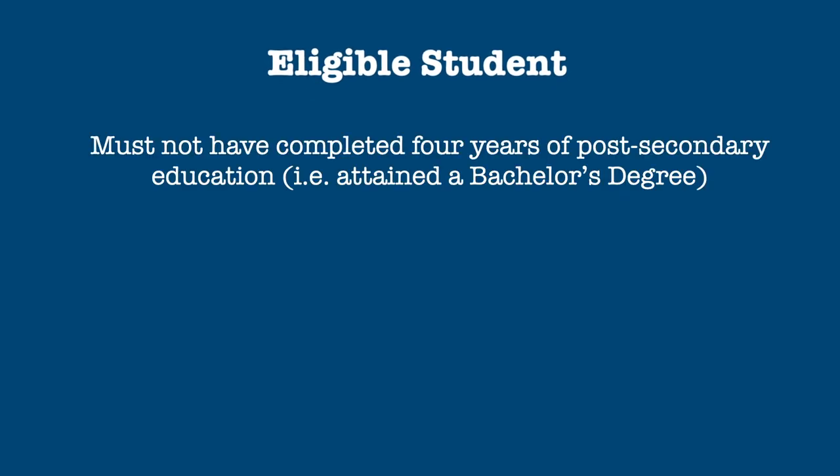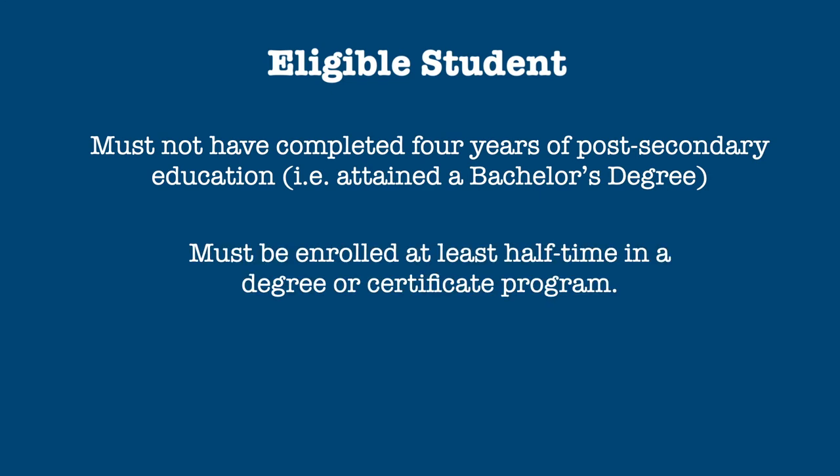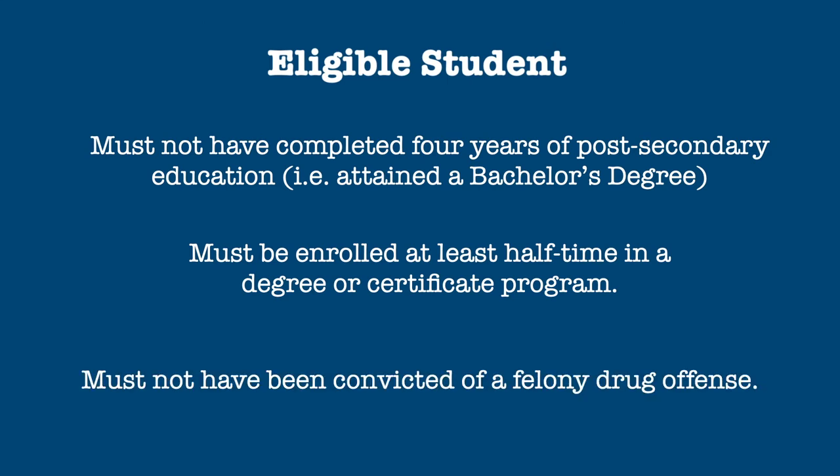An eligible student must not have completed four years of postsecondary education. Only four American Opportunity Credits may be claimed per student. The student must be enrolled on at least a half-time basis in a degree or certificate program, and must not have been convicted of a felony drug offense.